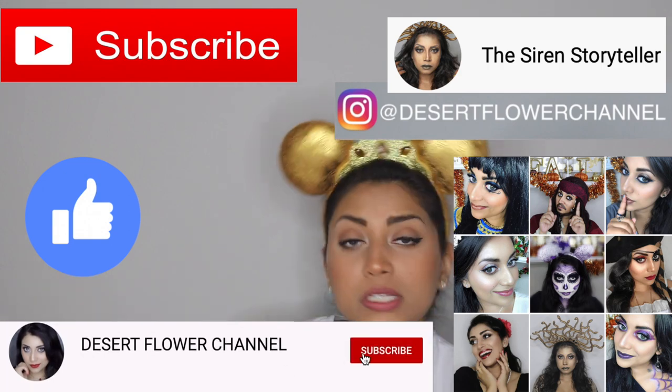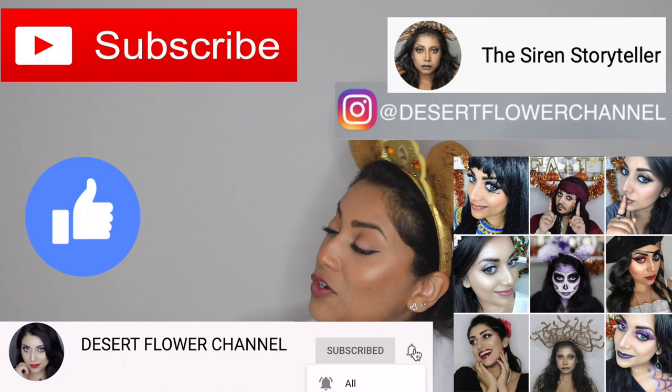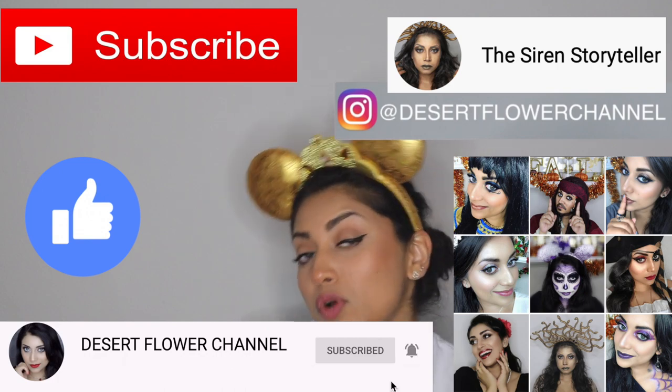Hello my lovelies and welcome back to my channel. Today I have a very laid-back Loungefly haul, so if you guys are interested just keep on watching. Before we begin, let me remind you that subscribing is 100% free, so please click that subscribe button and the notification bell so you're notified every time I post. I post every single week, so trust me you don't want to miss out. Alrighty, with that said let's move on to the haul.